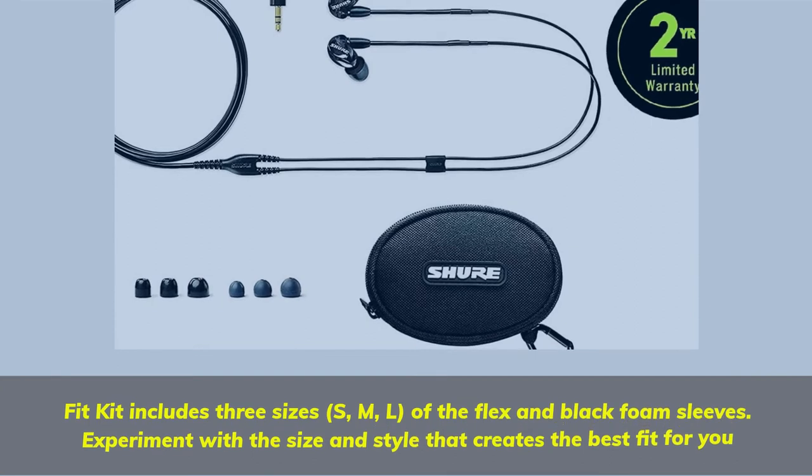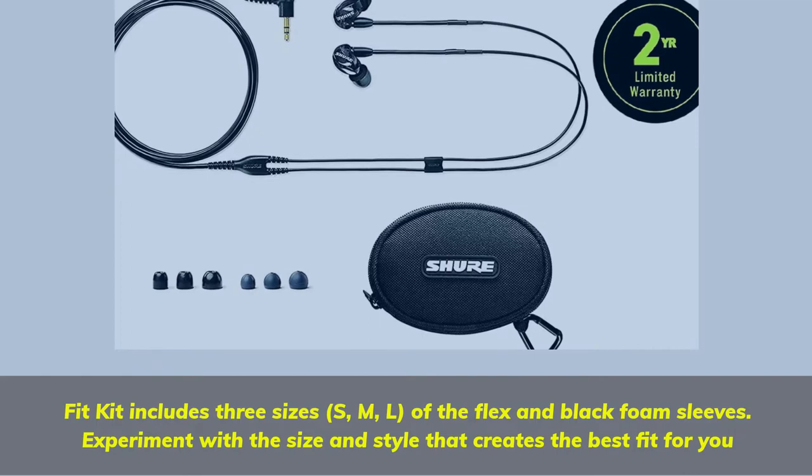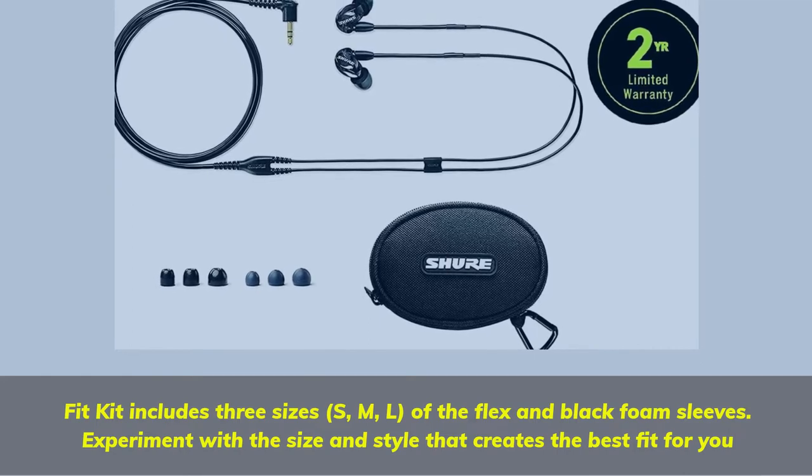Fit kit includes three sizes — S, M, L — of the flex and black foam sleeves. Experiment with the size and style that creates the best fit for you.